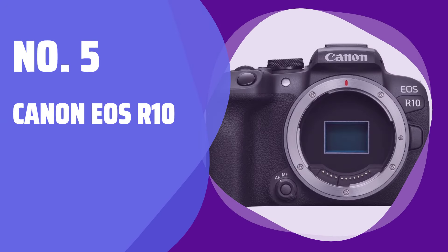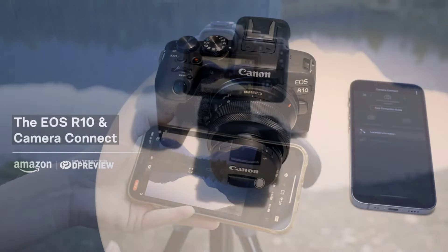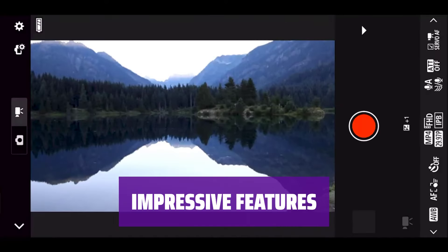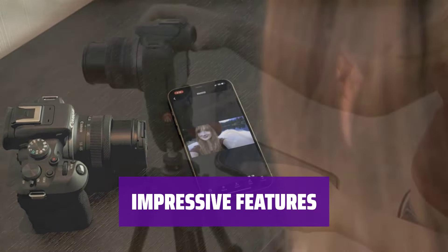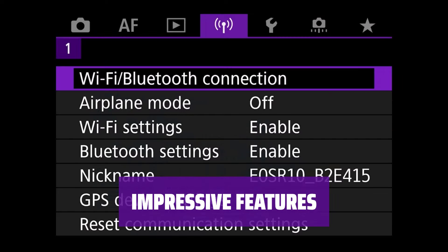Number 5: Canon EOS R10. The camera sticks to the basics — its design includes a PASM control dial for quick swaps between automatic and manual exposure modes. Capture 24MP photos, record 4K video, fire off photos at 15 frames per second, and enjoy the best autofocus system in this price range.